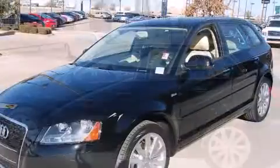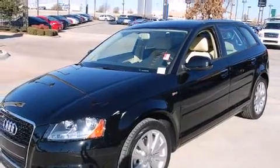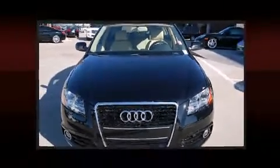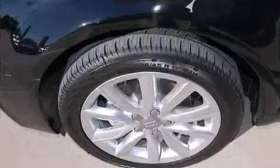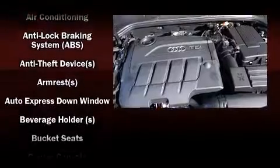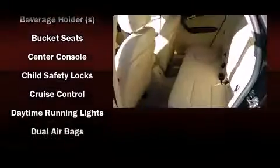Audi prioritized fit and finish, as evidenced by leather upholstery, turn signal indicator mirrors, and one-touch window functionality. Premium sound drives 10 speakers, providing you and your passengers a sensational audio experience.